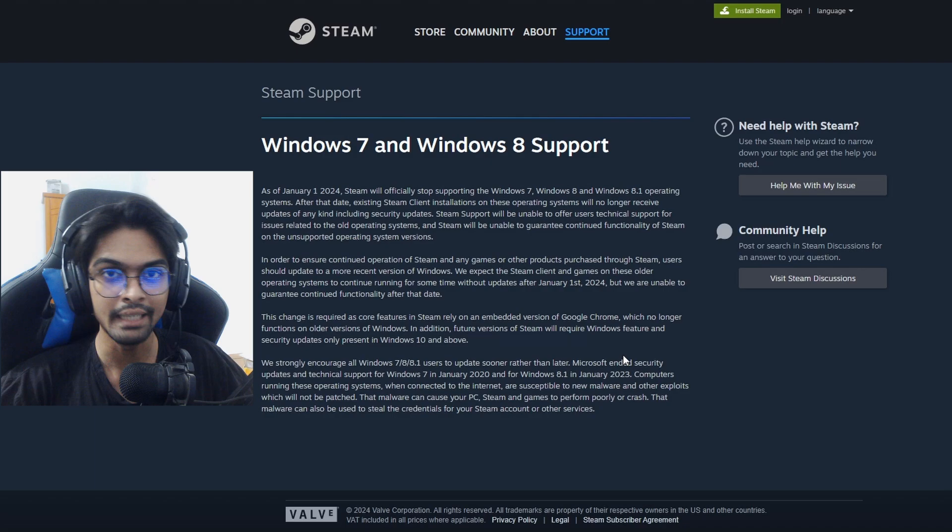Sorry for the Windows 7, 8, and 8.1 users — there will be no Steam support, so no games for Windows 7 and 8 users. But come on, Windows 10 — it's time to upgrade.